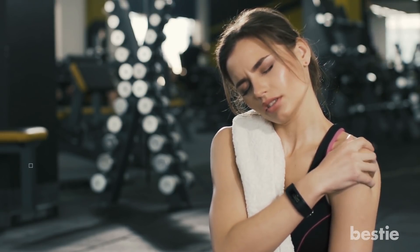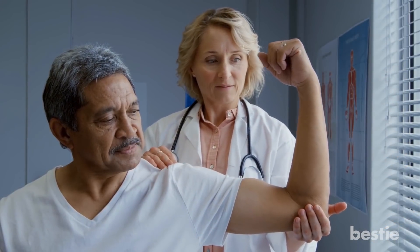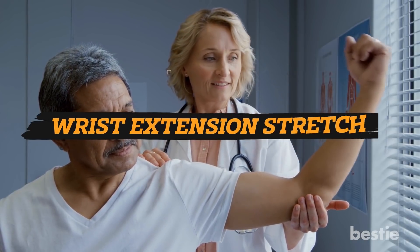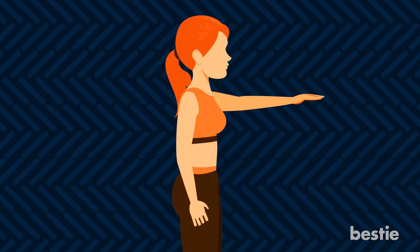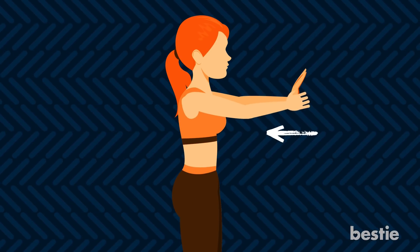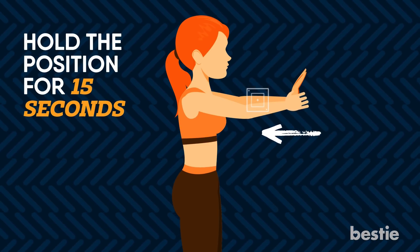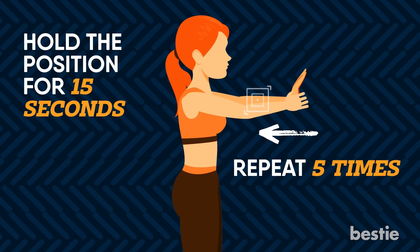Several people with Radial Tunnel Syndrome have found relief through physical therapy and exercise. You can try the wrist extension stretch: first, straighten your arm and bend your wrist back, like you're signaling someone to stop. Now apply gentle pressure across the palm using your opposite hand, and pull the palm towards you until you feel a stretch on the inside of your forearm. Hold the position for 15 seconds, repeat 5 times, then move to the other arm. Repeat throughout the day.